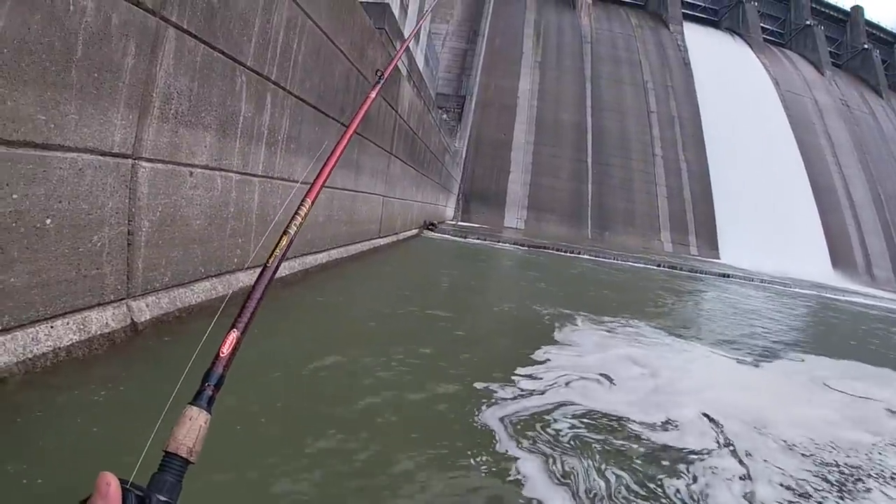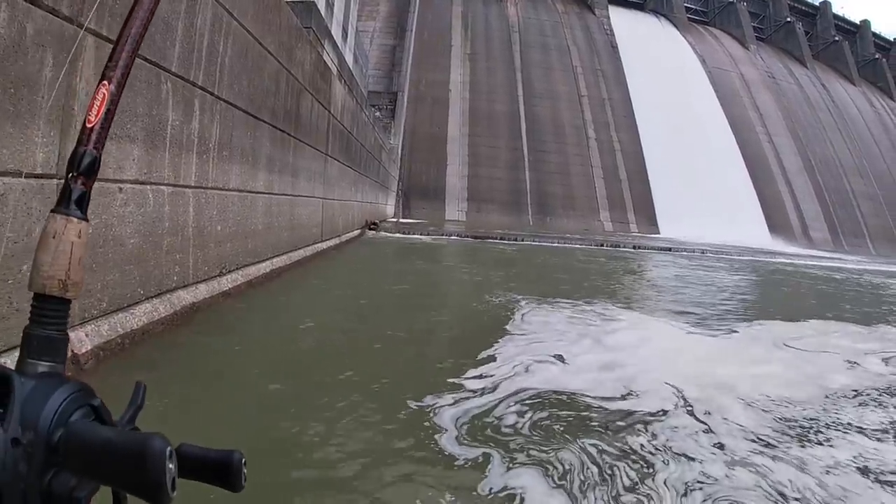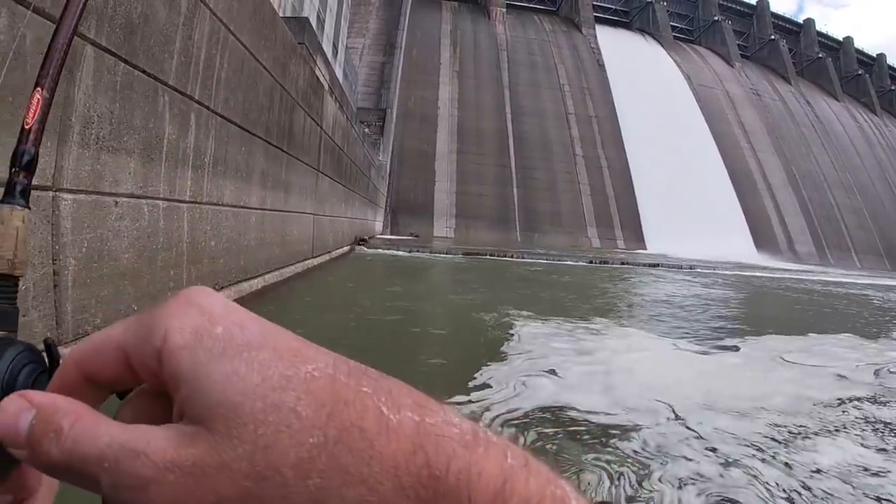I don't know how this wall right here couldn't hold some fish. Smallmouth, stripers, walleye — something's got to be laying on this wall. It just looks too good.